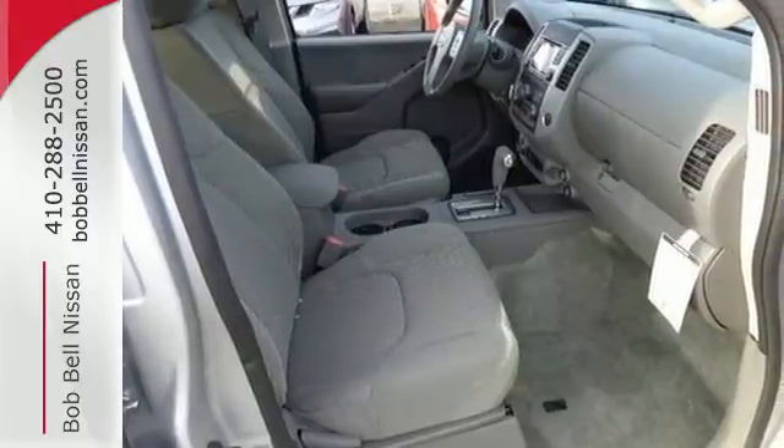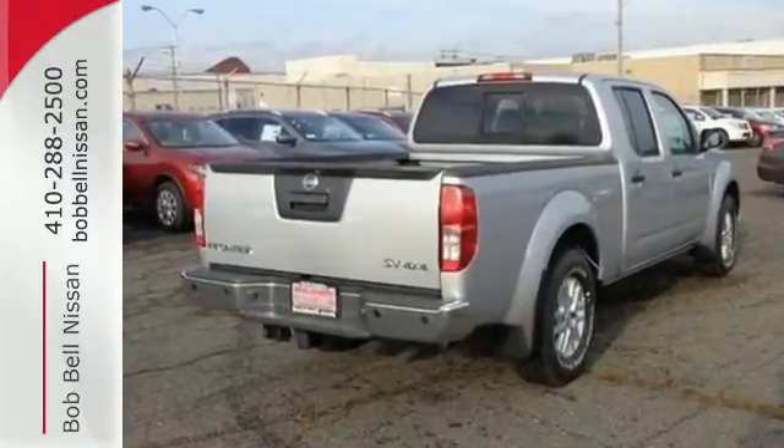The full-length box ladder frame ensures wherever you go, you're protected with rock-solid performance.